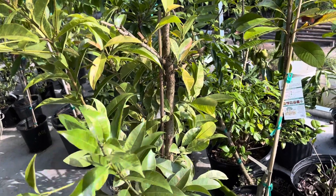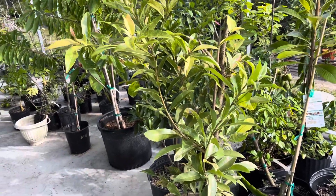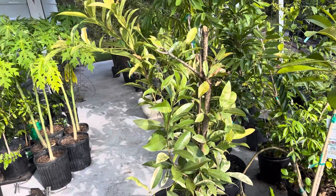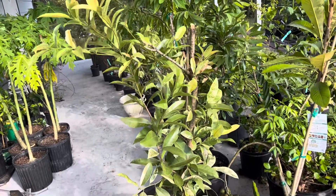I see lots of these selling online — even small ones go for a lot of money. But I don't see any other information other than people trying to sell them. Anyway, that's the variegated sapodilla.